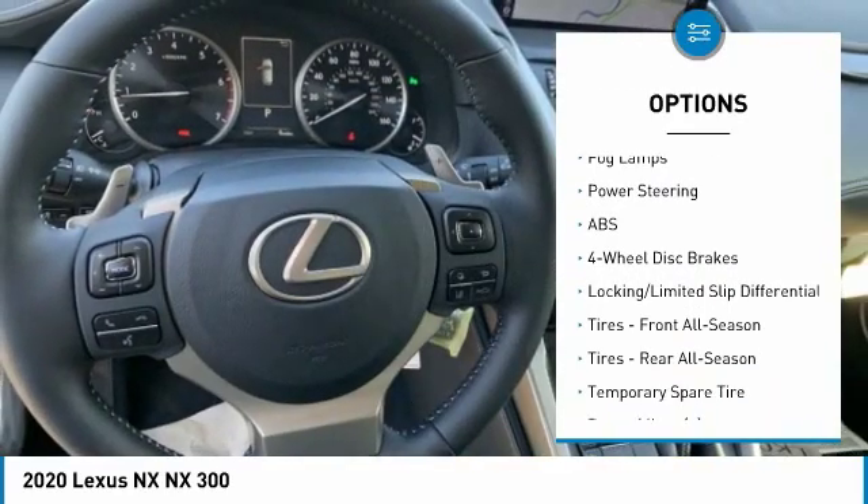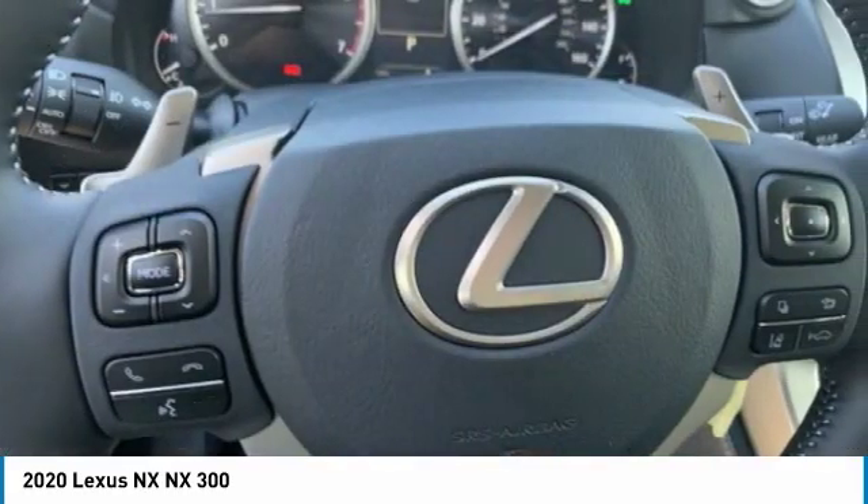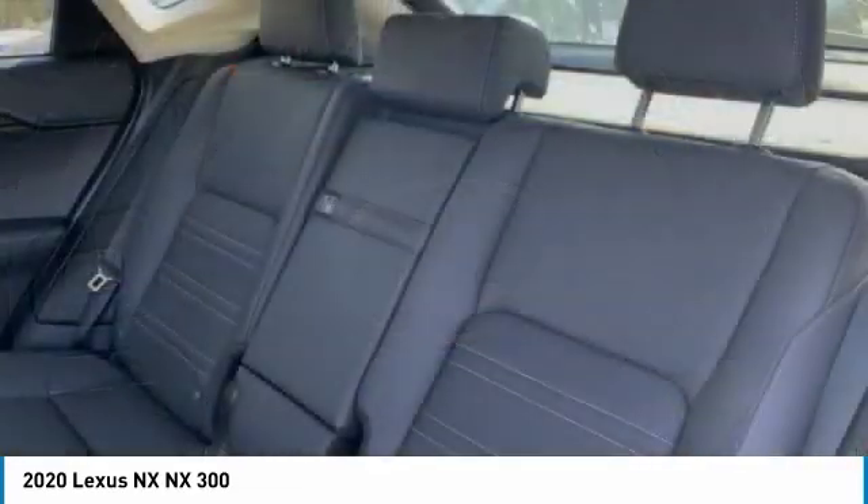Daytime running lights, tires front all-season, tires rear all-season, fog lamps.